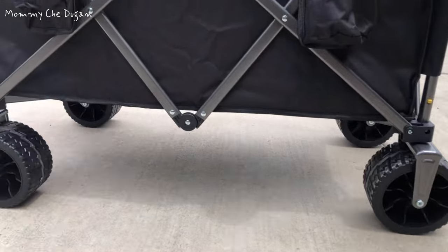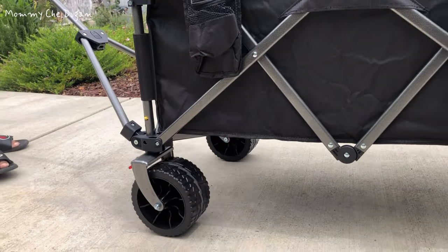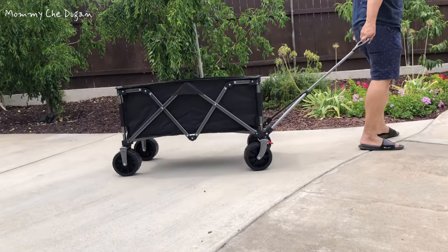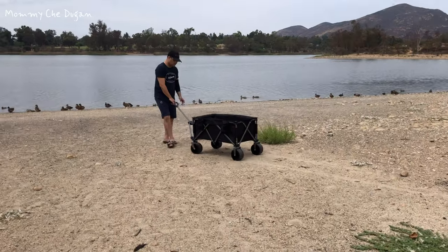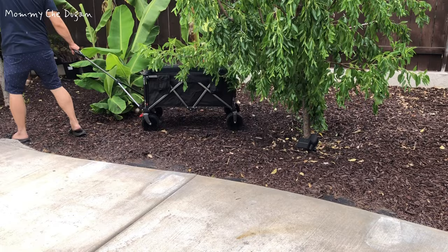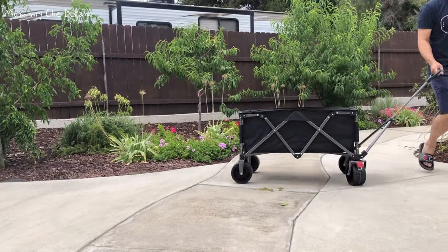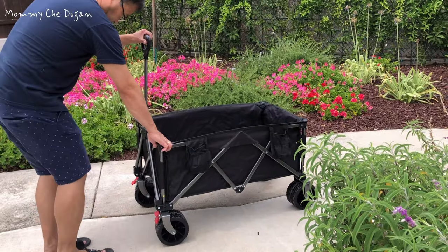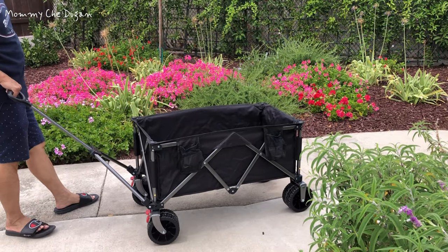This wagon features all-terrain wheels equipped with dual bearings and a width of 3.4 inches. These wheels provide exceptional traction and stability, allowing you to effortlessly maneuver over sand, rocks, and grass. The 360-degree swivel wheels make navigation easy, and the dual brakes ensure secure parking on any surface.